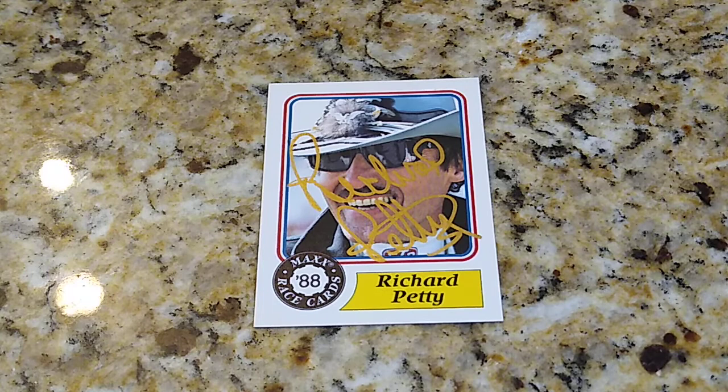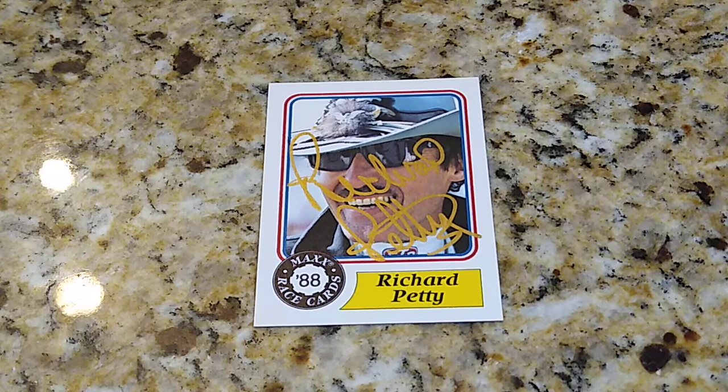These Petty cards are starting to pick up steam in the secondary market. If you have one that's slabbed by PSA, Beckett, or SGC, they're going for about a hundred bucks now. Amazing signature — glad he got away from that white Steadler.